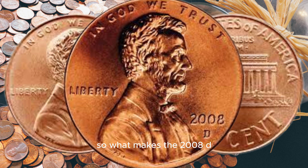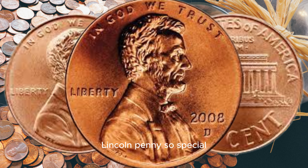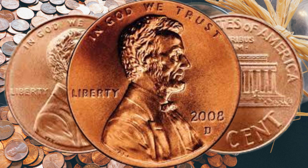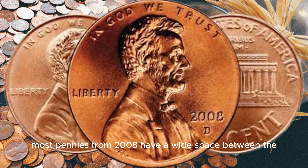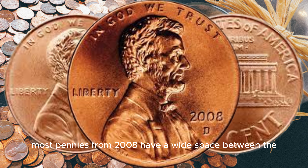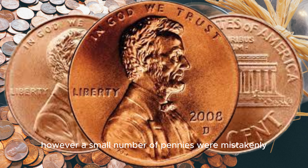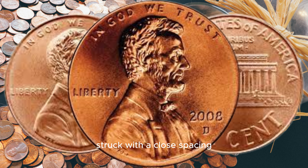So what makes the 2008 D Lincoln penny so special? It's all about the close AM variety. Most pennies from 2008 have a wide space between the A and M in America. However, a small number of pennies were mistakenly struck with a close spacing, creating a rare and valuable variant.